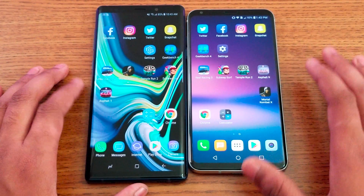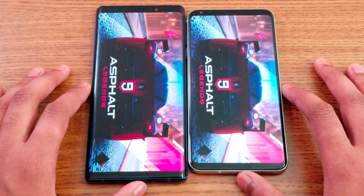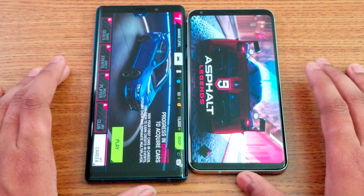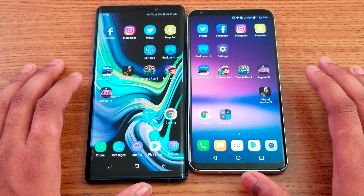Next up is Asphalt 9. Note 9 is probably faster here as you can see — only about one or two seconds slower on the V30, not that big a difference speed-wise.